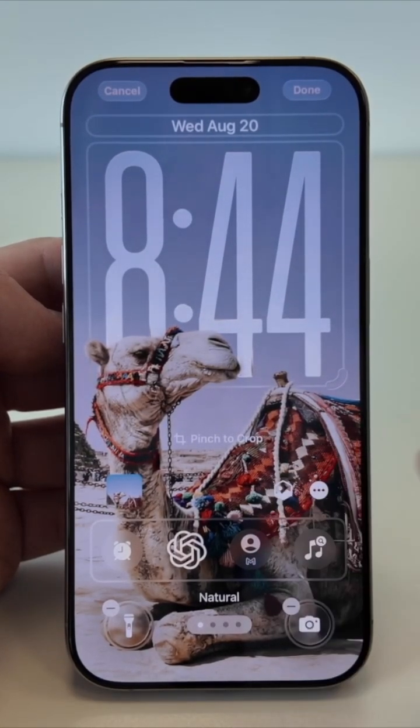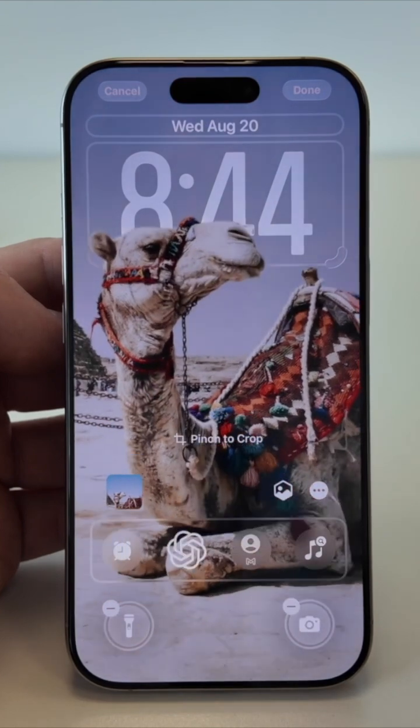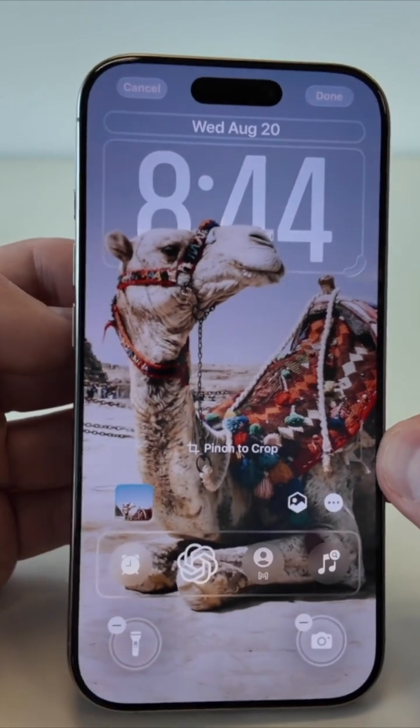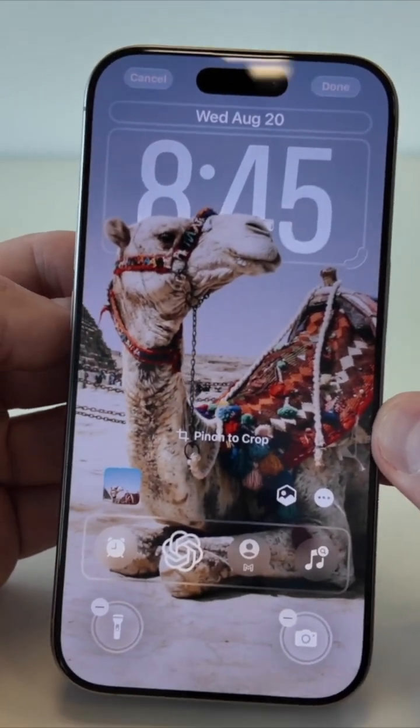And there is the magic — depth. Notice how the subject in the wallpaper comes in front of the clock. It's like the screen knows what's important.